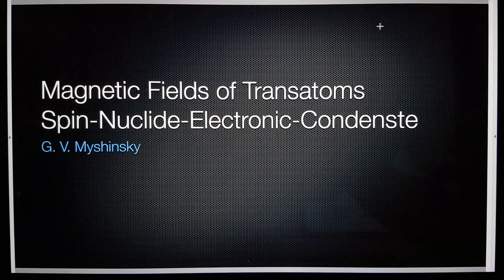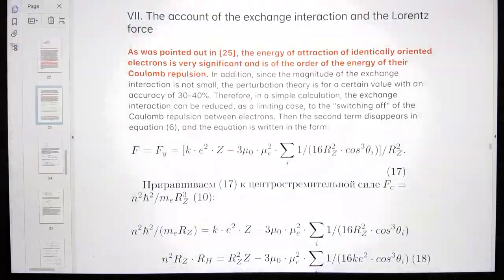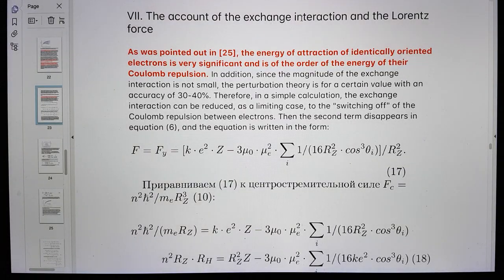So this is part 3 of Magnetic Fields of Transatom Spin Nucleide Electronic Condensate by G.V. Machinsky. I want to pull a couple of things out from section 7: the account of exchange interaction and the Lorentz force.